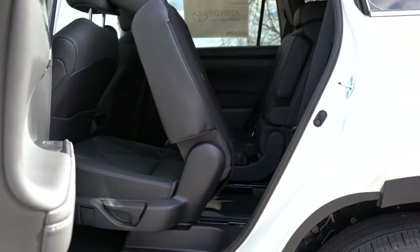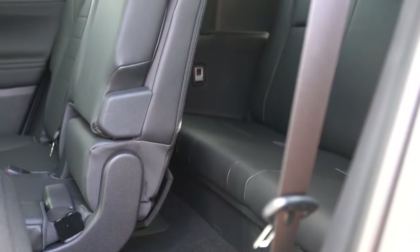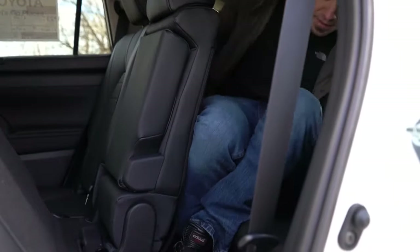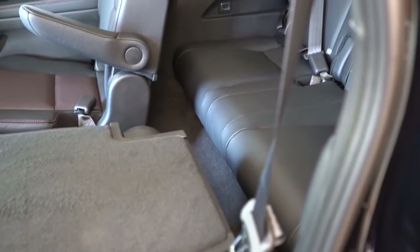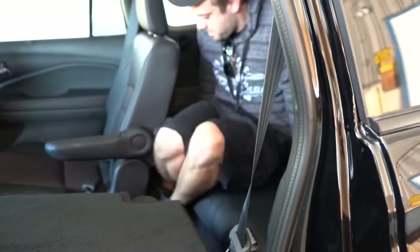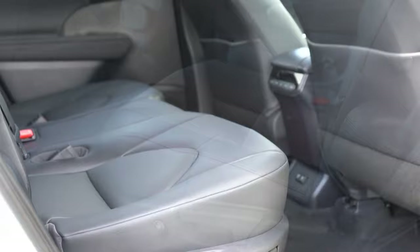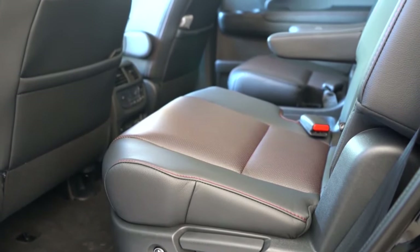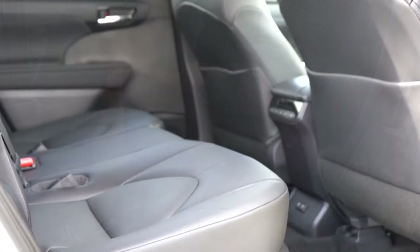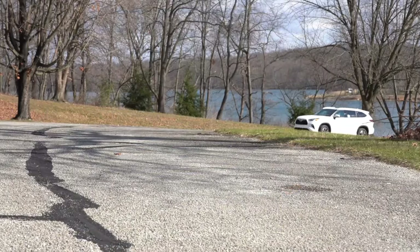Next comparison: rear legroom. The 2020 Toyota Highlander offers 27.7 inches in the third row — less than my Mustang GT's rear legroom. The 2020 Honda Pilot offers 31.9 inches in the third row, giving it the win there. For the second row, though, the Highlander offers 41 inches versus the Pilot's 38.4 inches. With the Pilot winning the third row and the Highlander winning the second row, I'm calling this a tie — still 3 to 3.